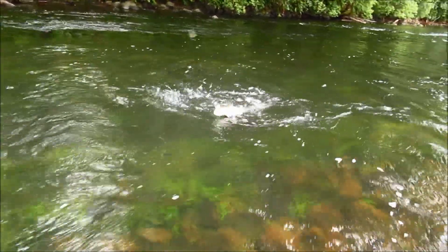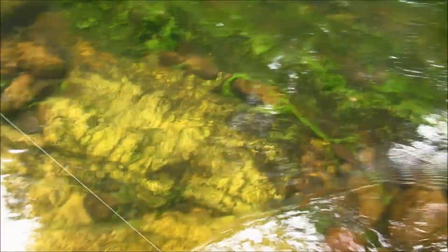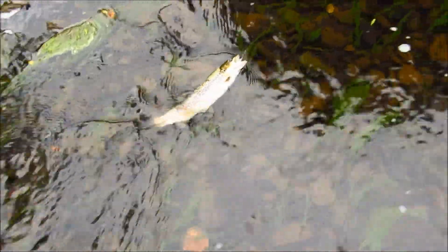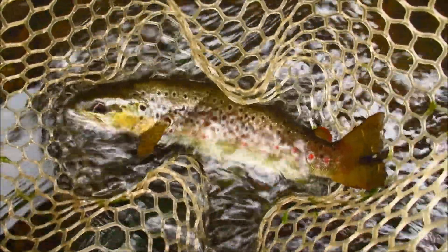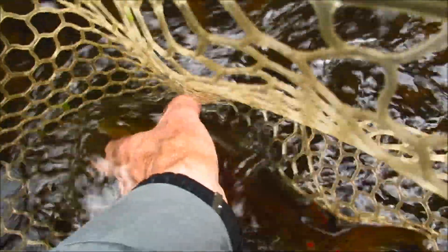Beautiful fish. I want to get him in — he'll be close to 500 grams this one. He's pretty well hooked in the bottom jaw. Land him, put him in the net and send him on his way — he's ready to go. I weighed him in the net and deducted the 400 grams of the big net I'm carrying today. He only went 440 grams. I was out again with my guessing. It doesn't pay to guess with your trout — always weigh them in the net, take the weight of the net off and you'll get an accurate reading on your digital scales. We're going to send him on his way. He's a beautiful fish — and he's gone.